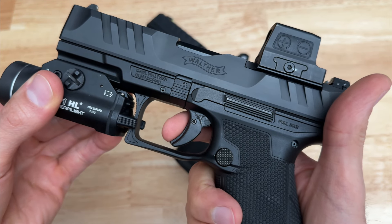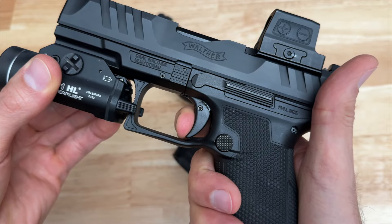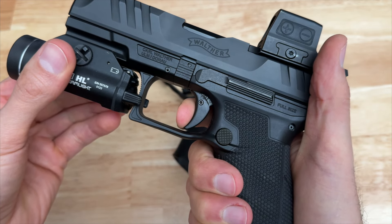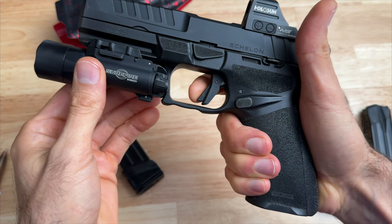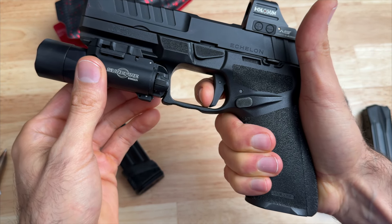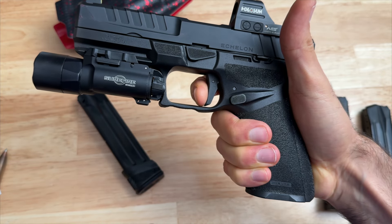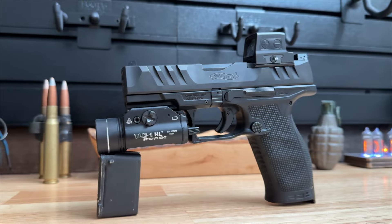The PDP comes with a very nice factory trigger. It has a little bit more pre-travel than I prefer, but it hits a defined wall with just a little bit of creep and a crisp break. The reset is short, tactile, and pushes your finger out a little bit during the reset. The Echelon also has a good factory trigger — it has less pre-travel than the PDP, hits a defined wall with a little more creep than the PDP, then a crisp break. The reset is short, but it's not as tactile and audible as I'd like, and it doesn't push your finger out during reset. In this round, the PDP edges out the Echelon.